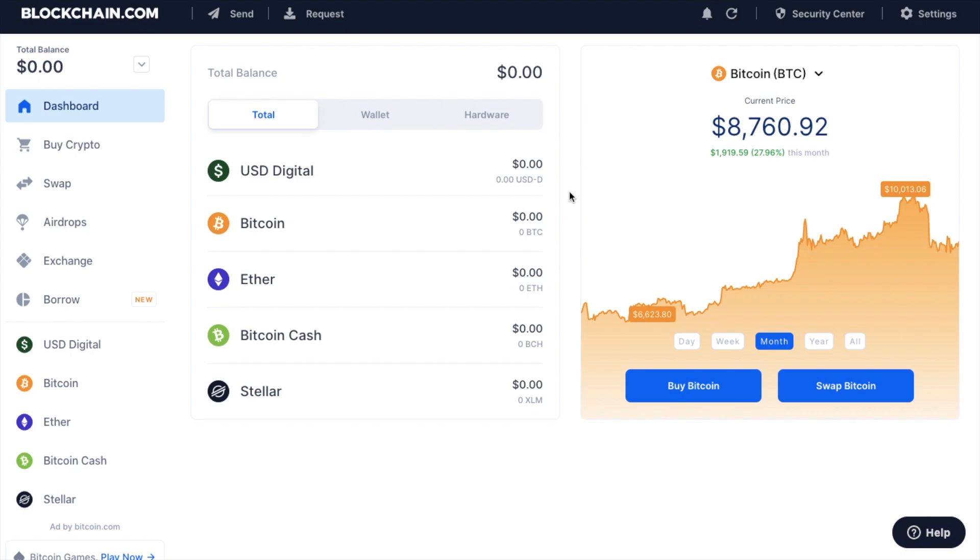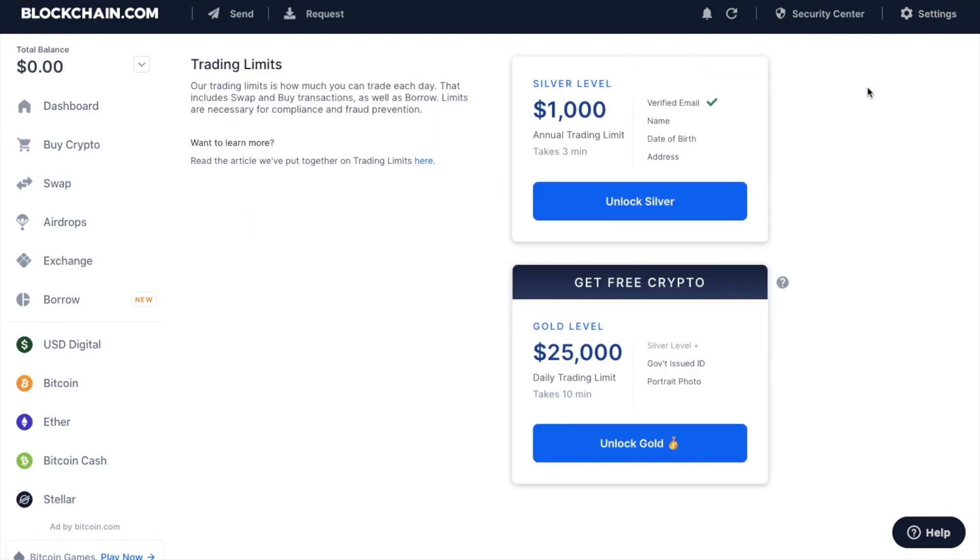You may then wish to continue with the verification process to enable you to trade and send funds from your bank account. If we go across to settings in the top right hand corner and then down to profile, you can see there are two verification levels: silver and gold. With silver, you'll need to enter some personal details such as your name, date of birth and address. To upgrade to gold, you'll need to enter your government issued ID and a portrait photo. You do unlock a lot more features when you go through the gold level verification process.